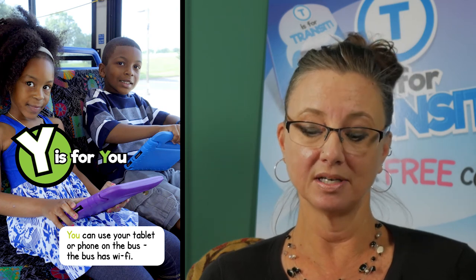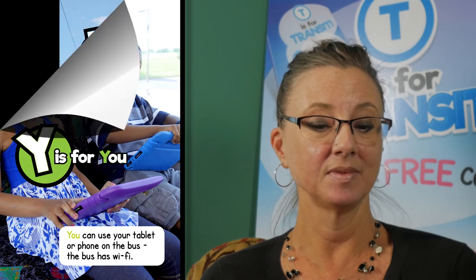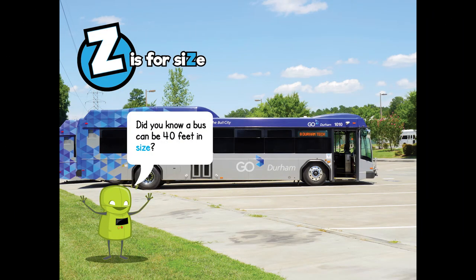Y is for you. You can use your tablet or phone on the bus — the bus has Wi-Fi. And Z is for size. Did you know a bus can be 40 feet in size? And that's the end of our book, T is for Transit. But don't let that be the end of your love for reading, and maybe let it be the beginning of your love for transit.